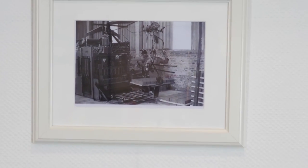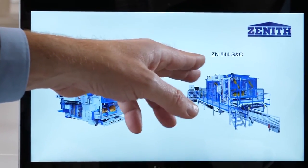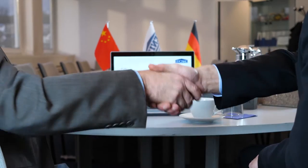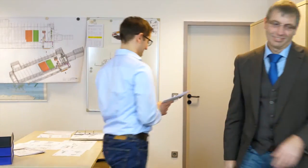More than 7,800 satisfied customers worldwide have given CENIT their trust and benefit every day from our experience and know-how. We offer individual consultation considering the customer's demands and corresponding to local market requirements. For us, the handshake counts as a promise for successful cooperation in the future.